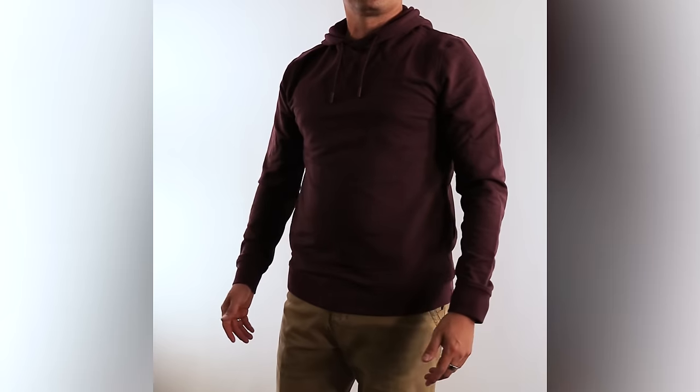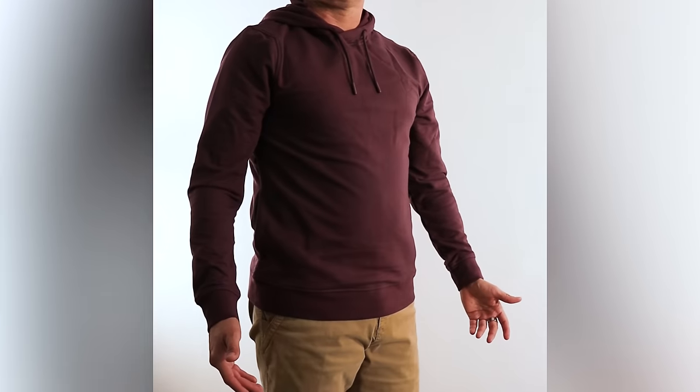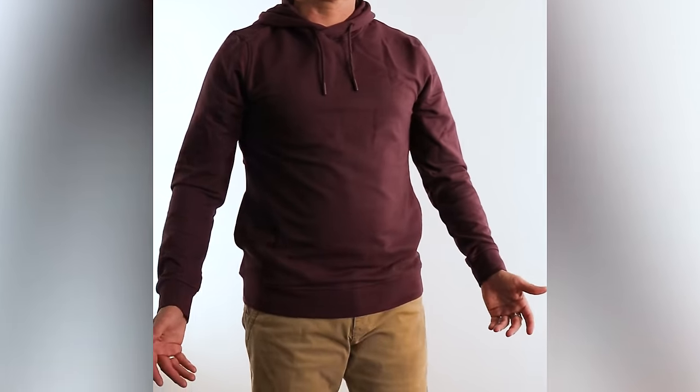If you can barely grab any material or you're grabbing two fistfuls, size down or up accordingly. For sleeves, I like them to fully cover the wrist bone with arms down, and just barely cover the wrist when arms are raised. Some brands simply make sleeves too long. If you've got ribbed cuffs, make sure they're not so tight they leave marks on your wrists.